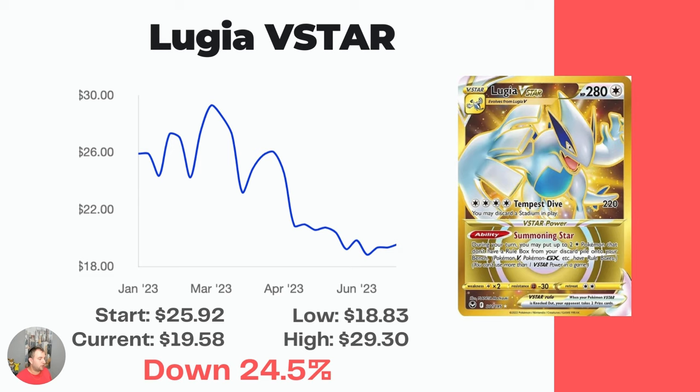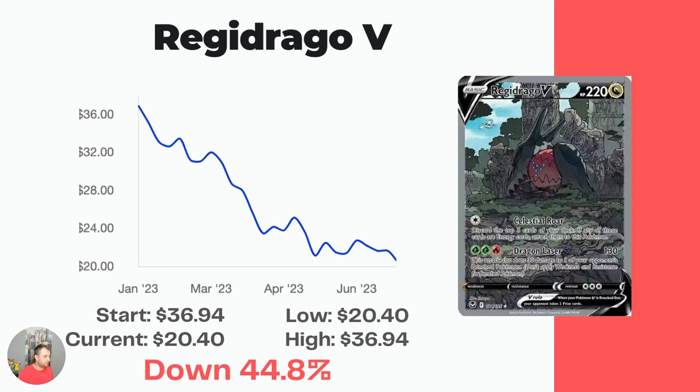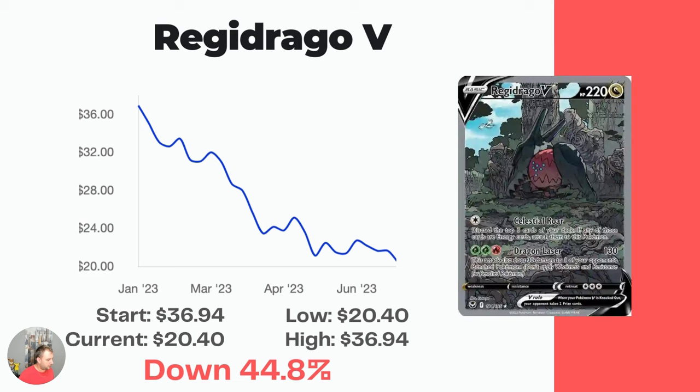Next, we have the Gold Lugia V-Star. I do like this one — the gold really matches with the Lugia nicely. Started at $25.92, currently sitting at $19.58, a 24.5% drop. And then the one and only Regidrago V Alt Art — I love this card. Especially since I pulled it, because sometimes when you look at pictures you don't see the full scope of it. Then I pulled the card and saw the Lugia in the background in the sky on the top left — this card is so ridiculously cool. And now it's going for only $20.40, having dropped 44.8% over the last six months from $36.94.